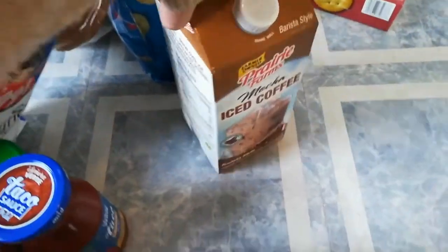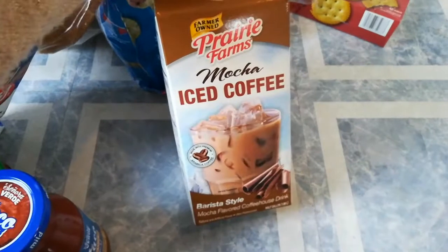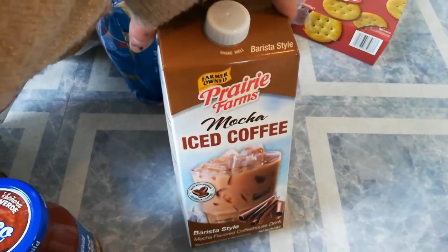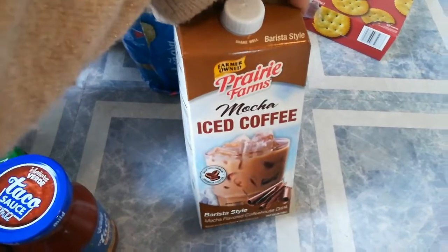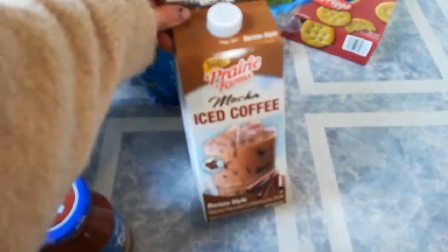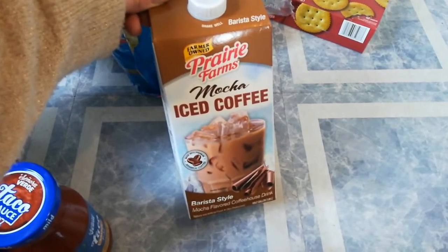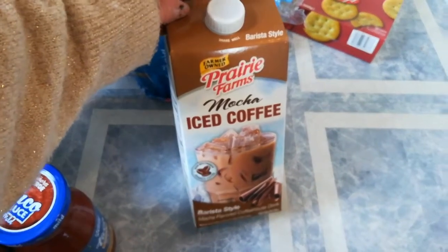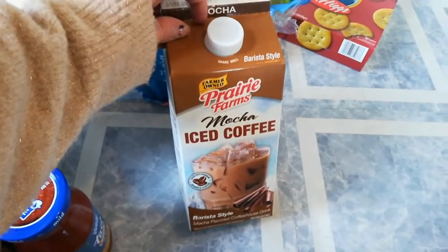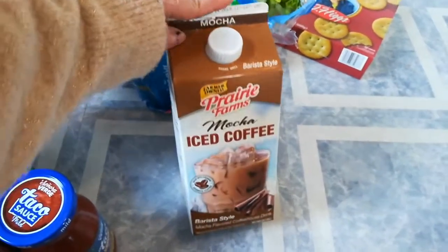This was my favorite find: I got the mocha iced coffee. I've been wanting some for a long time and just decided to buy it this time. It was like $3.50 but you get a half gallon, and it's definitely cheaper than Starbucks. If you like iced coffee, I would highly recommend it — I tried it on the way home.